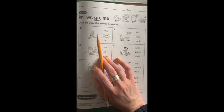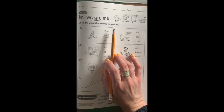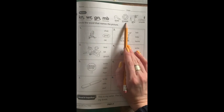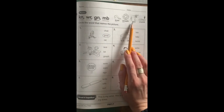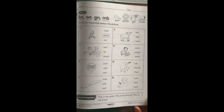K-N is going to make the N sound, just like in the word knee. W-R is going to make the R sound, like in the word wreath. G-N is going to make the N sound, like in gnu. And M-B is going to make the M sound, like in crumb.